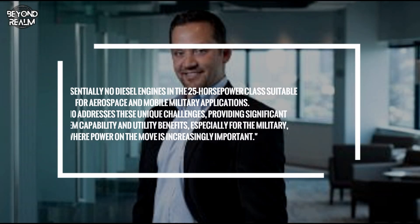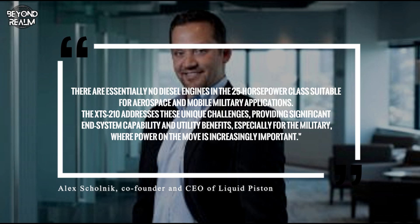There are essentially no diesel engines in the 25-horsepower class suitable for aerospace and mobile military applications. The XTS 210 addresses these unique challenges, providing significant end-system capability and utility benefits, especially for the military where power on the move is increasingly important.